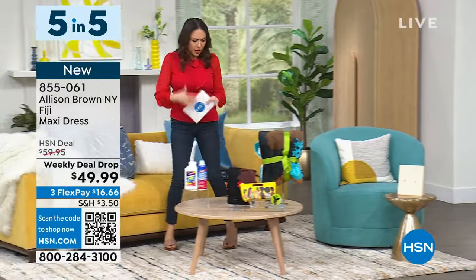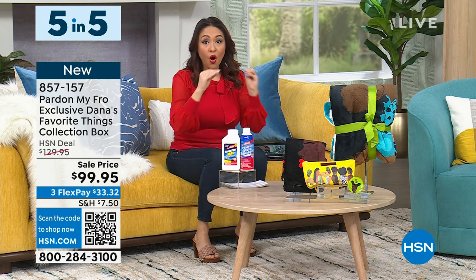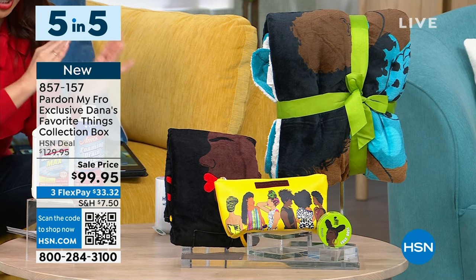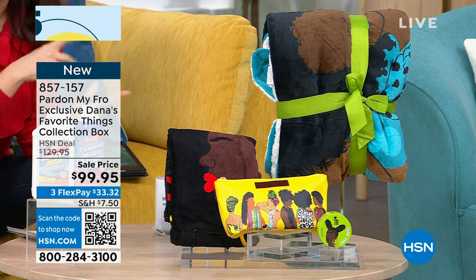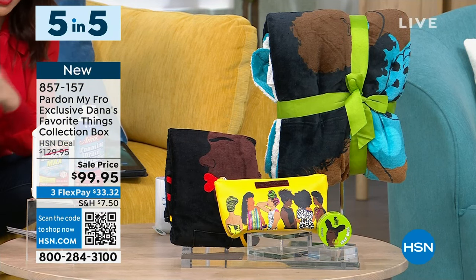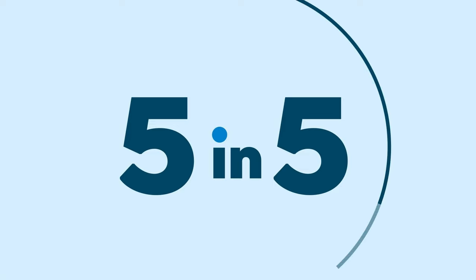Dana Bly is the founder of Pardon My Fro and she did something so exclusive and special for us. She took all of her favorites in her brand and put them in a kit — all full size, all fan favorites. In this kit you're getting: the 50x60 Sherpa fleece with the Genesis design, a 100% plush cotton 30x60 beach towel with the Harlem design, the Squad Cosmetic Bag which was a big hit yesterday, and Edge Control with castor oil, jojoba oil for conditioning wet or dry — all four pieces on sale as a weekly deal drop. About 950 are left.